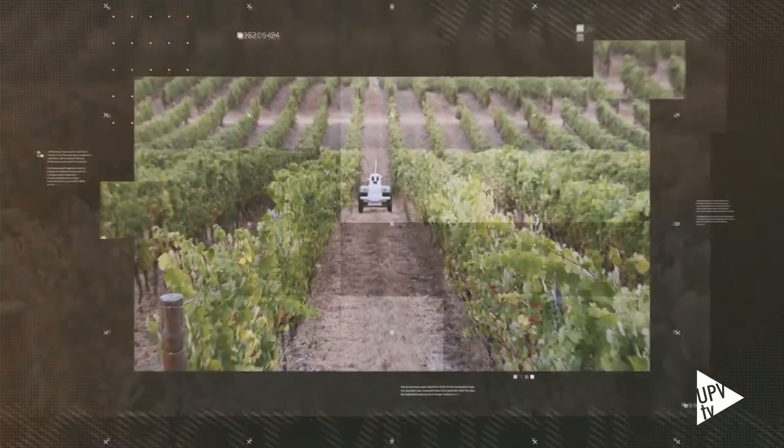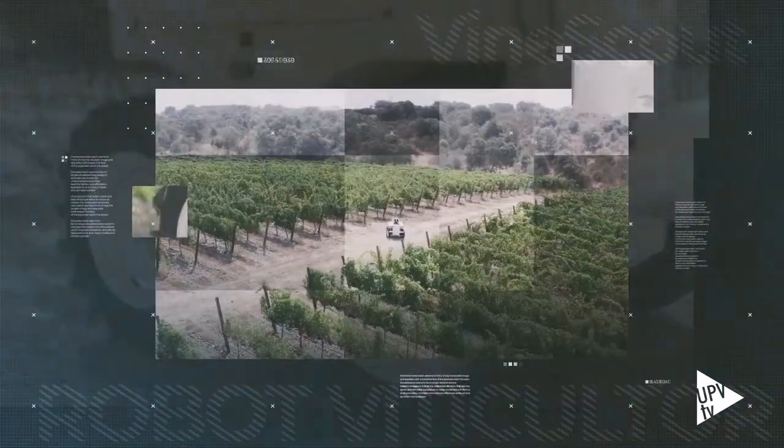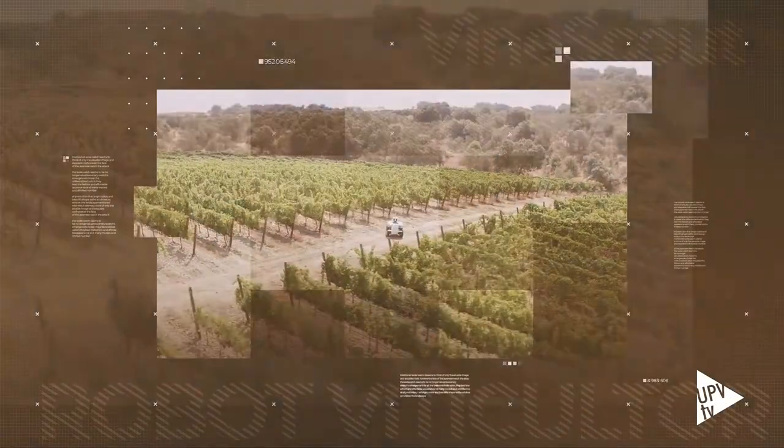Este robot ayuda a los viticultores a sacarle el máximo partido a sus viñedos. Les permite vendimiar, abonar o regar de una manera más eficiente. Se llama VineScout y ha sido desarrollado por un equipo de la Universidad Politécnica de Valencia.